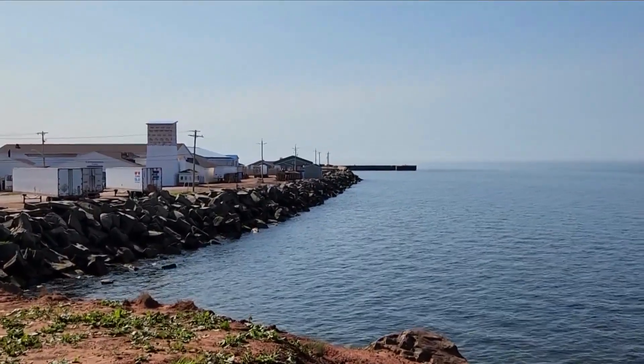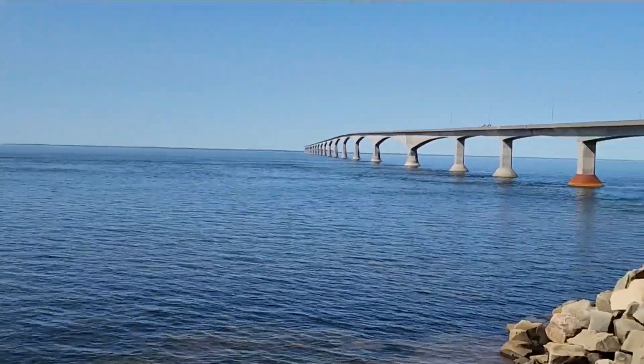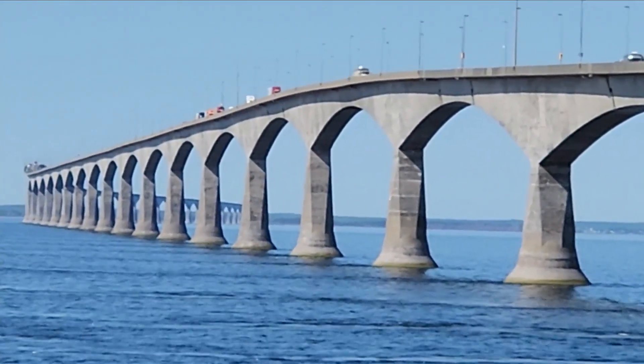We left Prince Edward Island a day ago, departing over the 8-mile bridge, also known as the Confederate Bridge. It reminded me a lot of Key West — it's the only way back to the mainland from PEI.